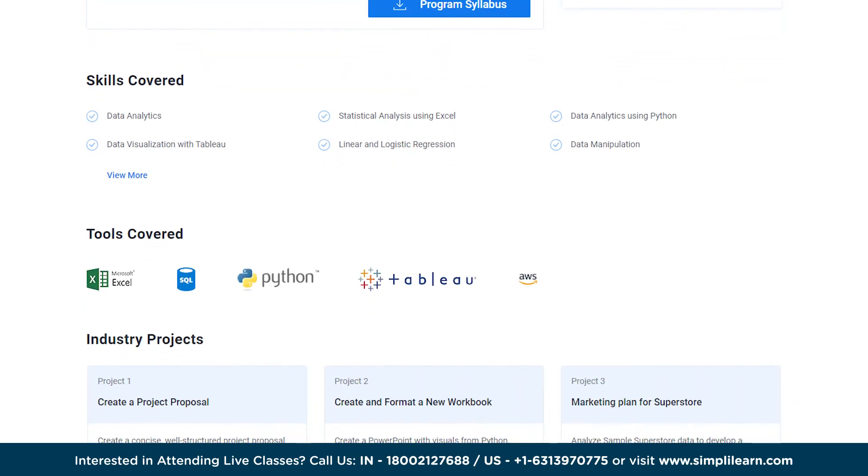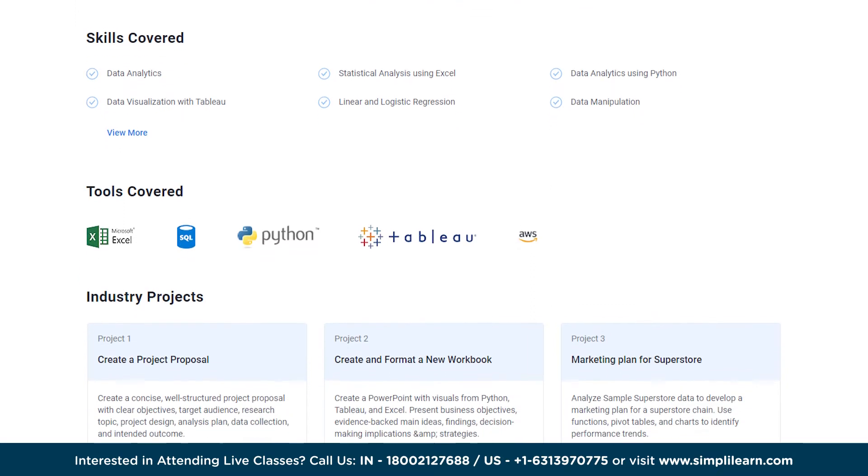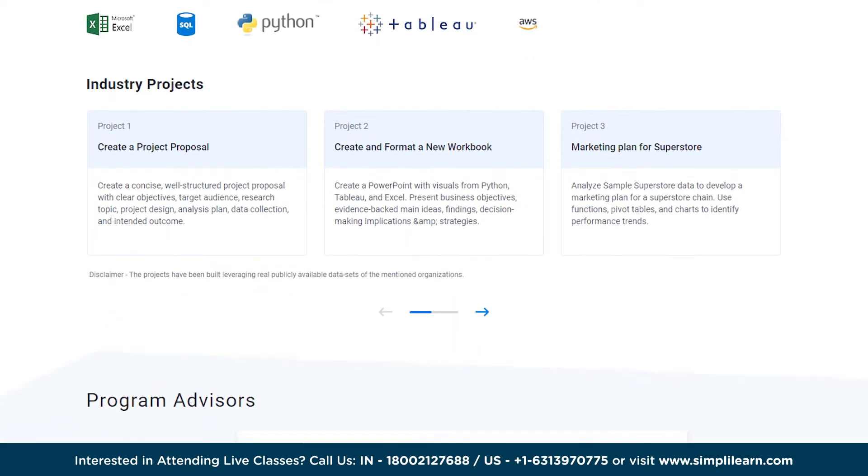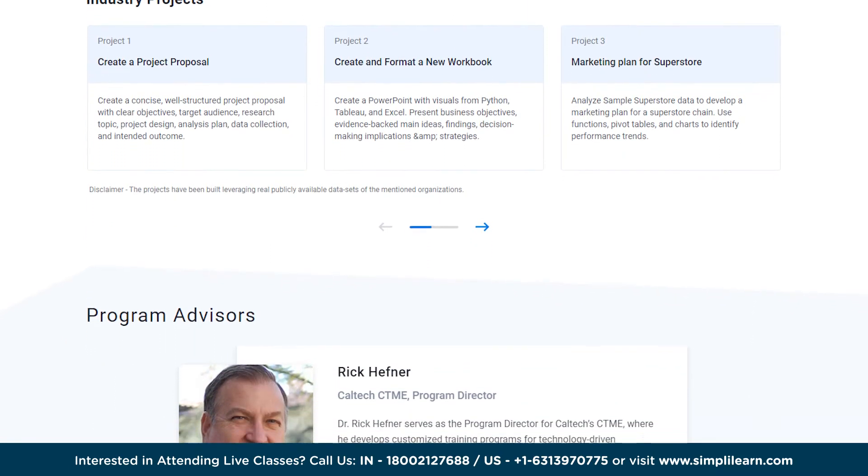Develop core skills such as mastering Excel, creating data-driven presentations, data manipulation with SQL, analyzing data with Python, and data visualization with Tableau. Learn data analysis with tools such as Amazon Web Services. Led by experienced instructors and industry experts, the Caltech Data Analytics Bootcamp ensures a dynamic and interactive learning environment.